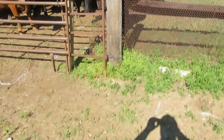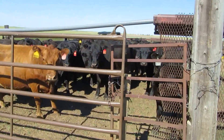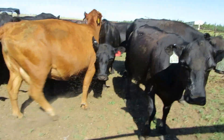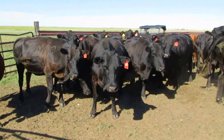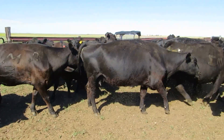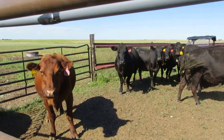There's my shadow again, and some noisy cows. These cows we just bought — there's 26 of them and they each have a calf.